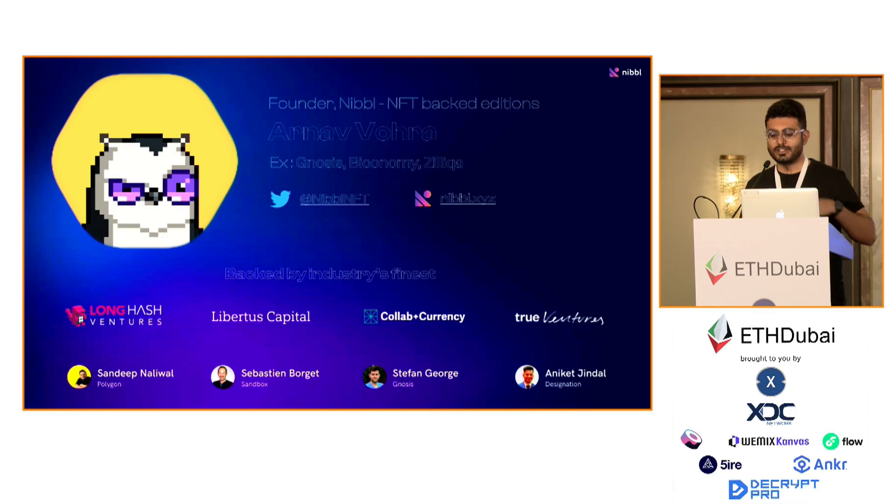This is Arnav from Nibble. Basically Nibble is a platform where you can create NFT-backed editions. I've been working in this space for five years now, used to work at Gnosis, Biconomy, and Zalika. I became really interested in the NFT space and wanted to figure out what interesting product I could build. Back then, some high-value NFT sales were just starting to happen.